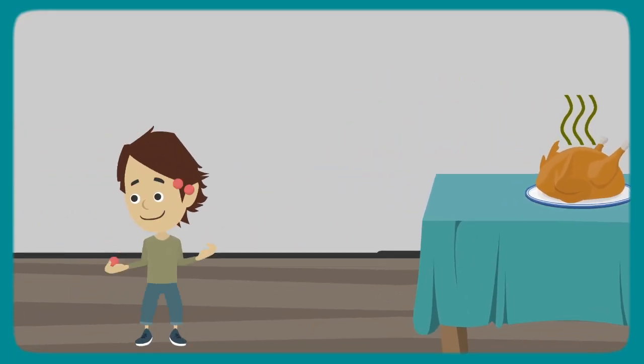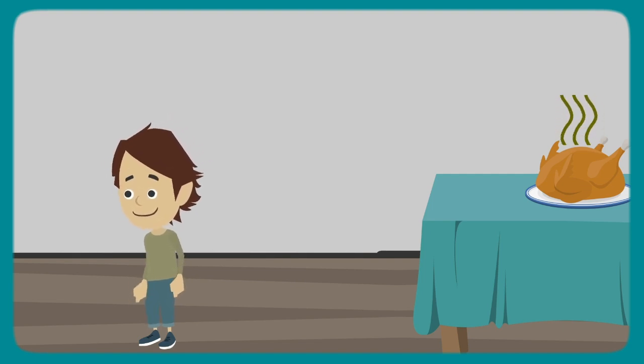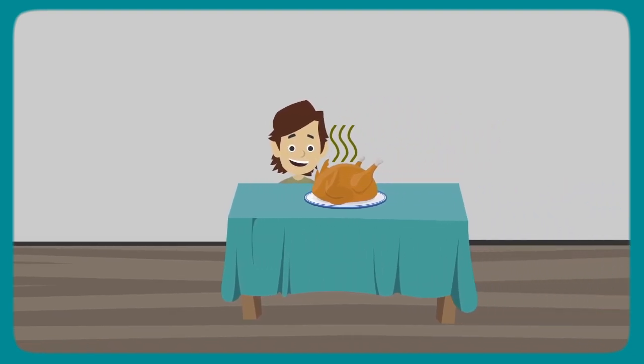Smell is input from the nose. This is the olfactory system. Odors and smells are the sensations for this sense. The information from different smells can work together with the next sense — taste.